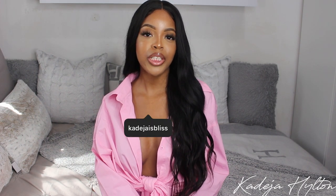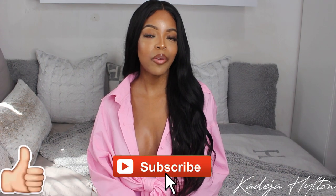Hey guys, welcome to another weekly vlog. My name is Khadija — if you're new, be sure to comment, like, and subscribe if you haven't already. Let's just get straight into it.